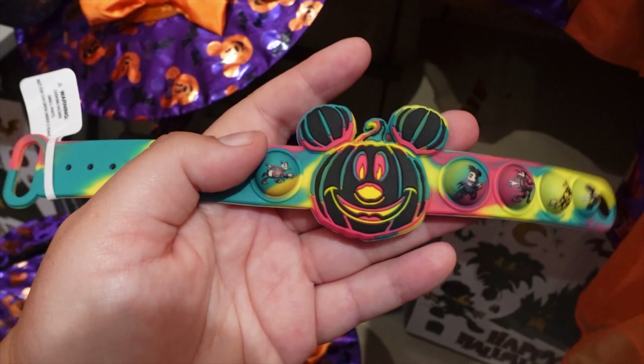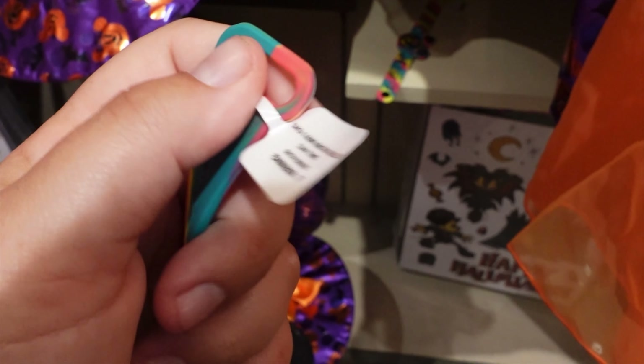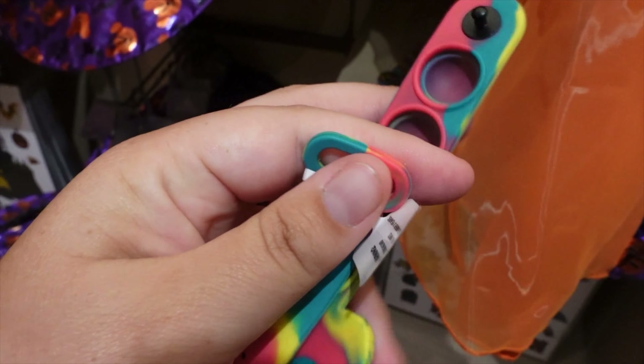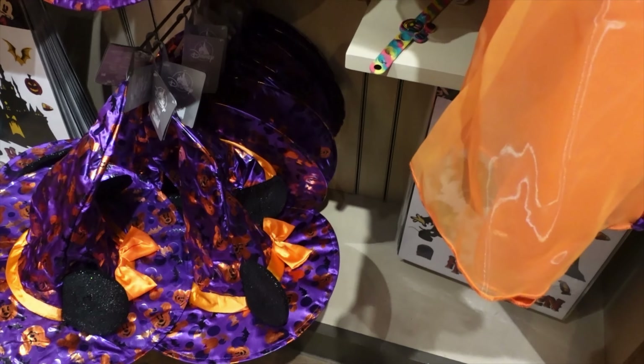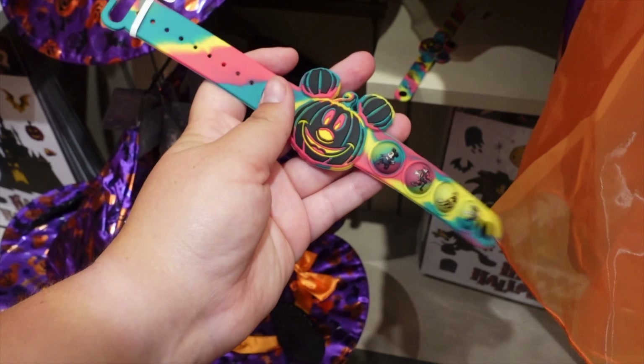They made a Mickey Pumpkin Pop bracelet! It kind of reminds me of an Apple Watch band, which is different — usually they do slap bracelets. I thought it might light up, but it doesn't.